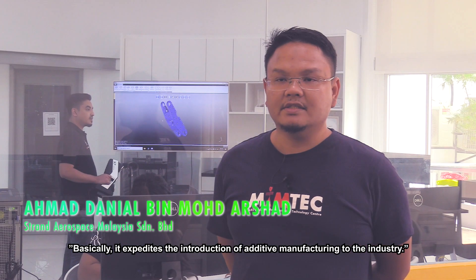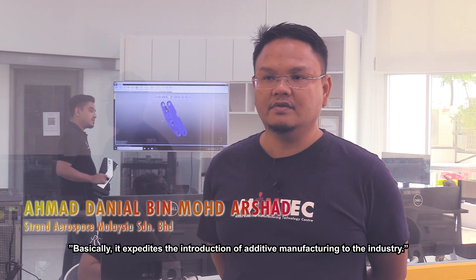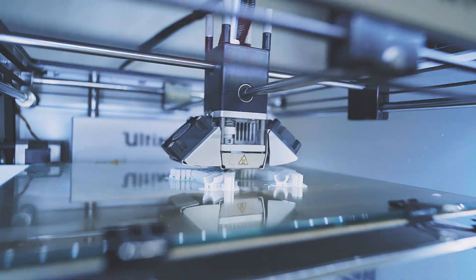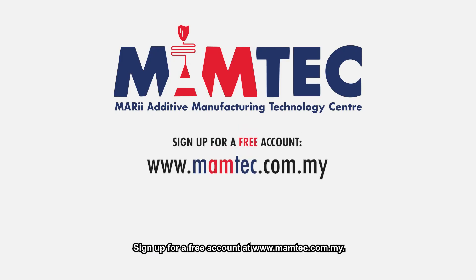Basically, it expedites the process of introducing additive manufacturing to the industry. Start your additive manufacturing experience with us. Sign up for a free account at www.mumtek.com.my.